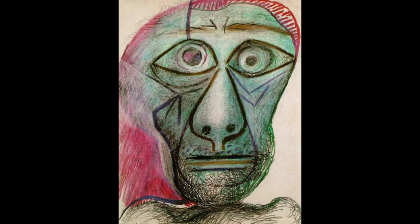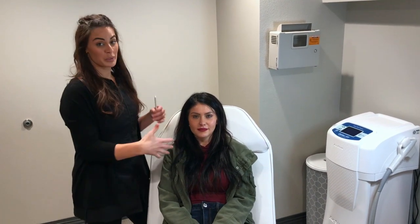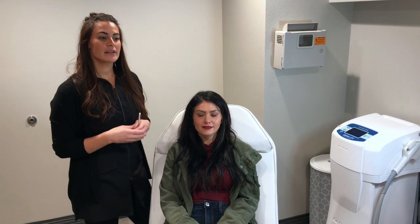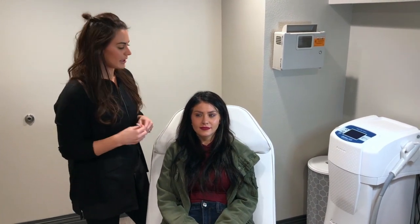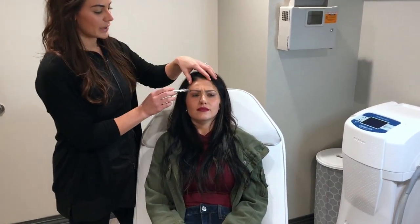Botox and dermal fillers are both used to treat and prevent wrinkles and signs of aging, but sometimes clients call in and say 'I want Botox in my lips' — and that's where they differ. We need to decide where to place things, because we don't want you coming out looking like Picasso's last painting. With Botox, it's used to relax the muscle and prevent contraction, stopping us from developing wrinkles in certain areas.